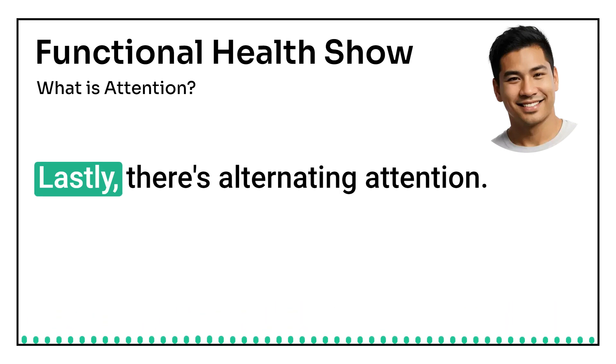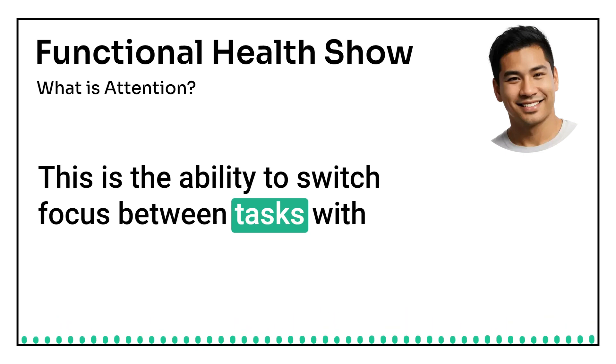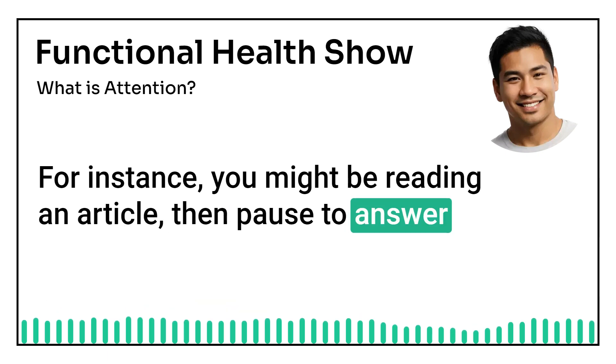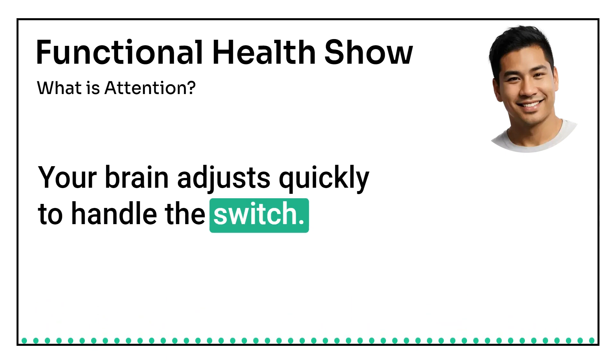Lastly, there's alternating attention. This is the ability to switch focus between tasks with different cognitive demands. For instance, you might be reading an article, then pause to answer a text and go back to reading. Your brain adjusts quickly to handle the switch.